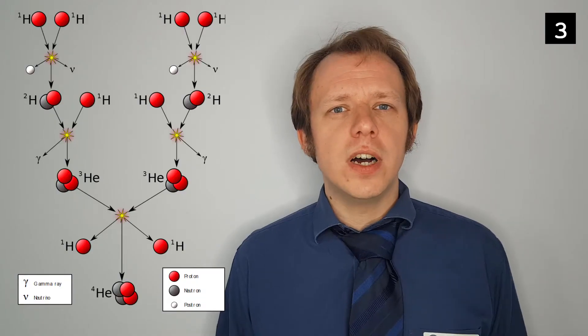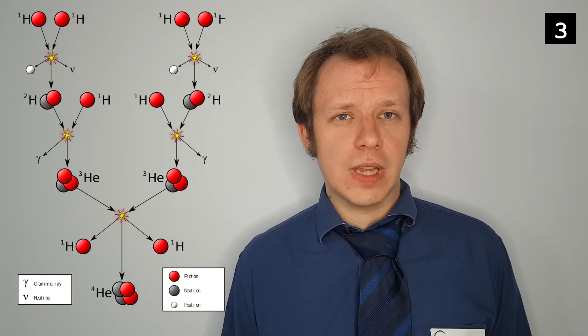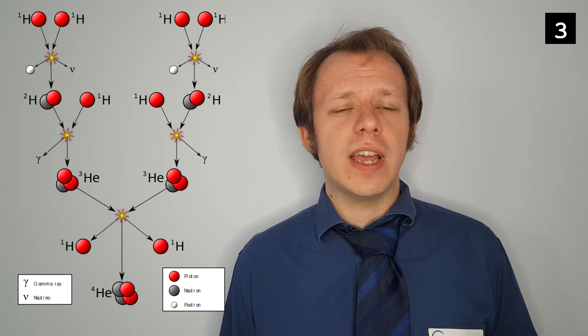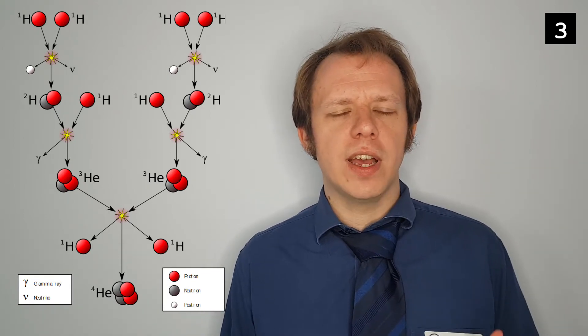There are a couple of different ways that stars do this. The first is the proton-proton chain, or the PP chain. In this, we have individual protons combining together to form a heavier helium nucleus, with two of the protons emitting positrons to become neutrons, leaving a stable nucleus. The final helium nucleus produced has a lower mass than the nucleons we started with, because it has a higher binding energy per nucleon.